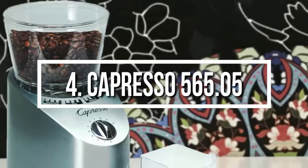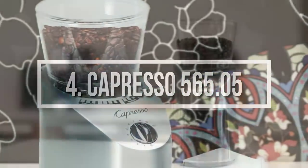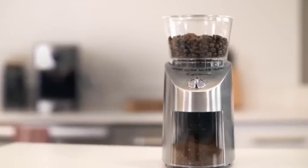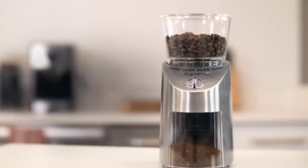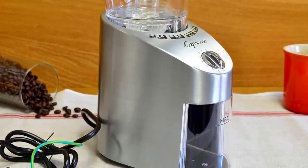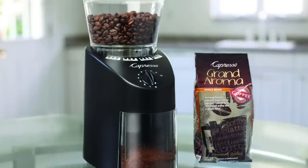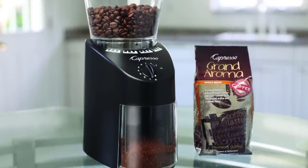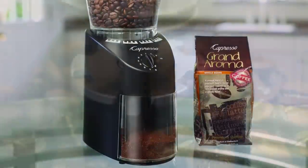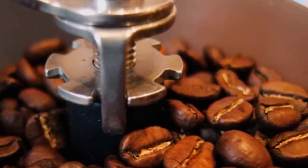Next up at number four we have the Capresso 565. The Capresso Infinity 565.05 burr grinder is one of the most popular and well-reviewed grinders on the market. It uses commercial grade conical burrs and grinds very consistently. The grinder also comes with an 8.5-ounce bean hopper, 16 grind settings, and an easy-to-use timer switch. The Infinity is easy to take apart for cleaning and maintenance, and with its stainless steel construction it looks more attractive and is more stable, producing coffee shop level grinds right on your kitchen counter.